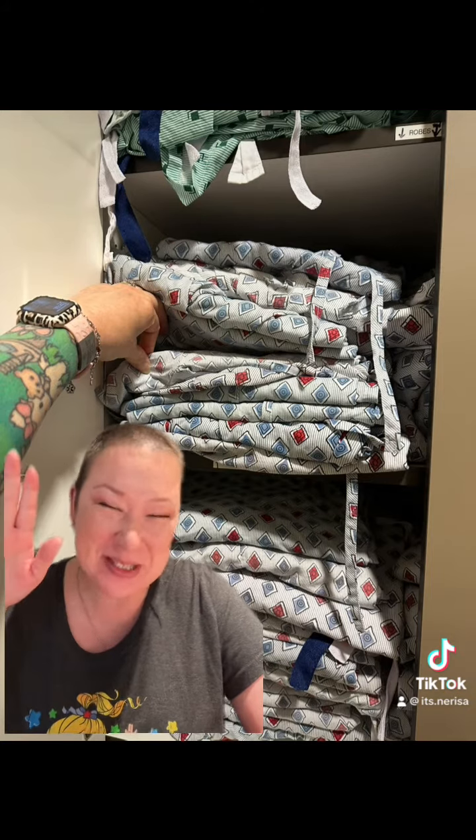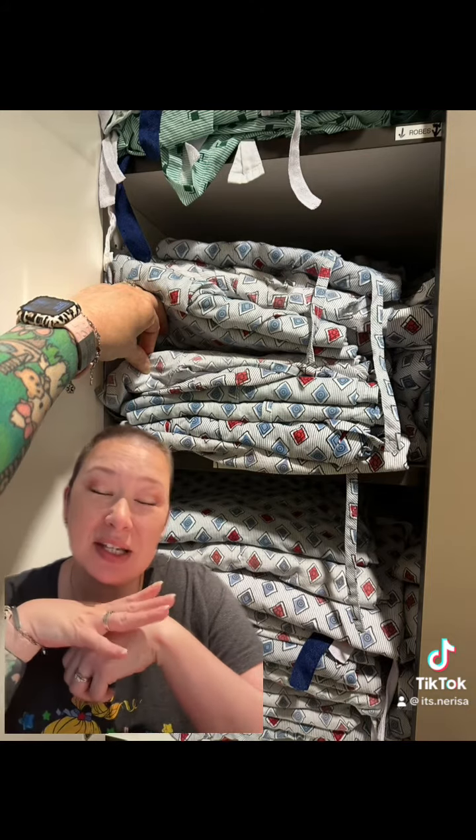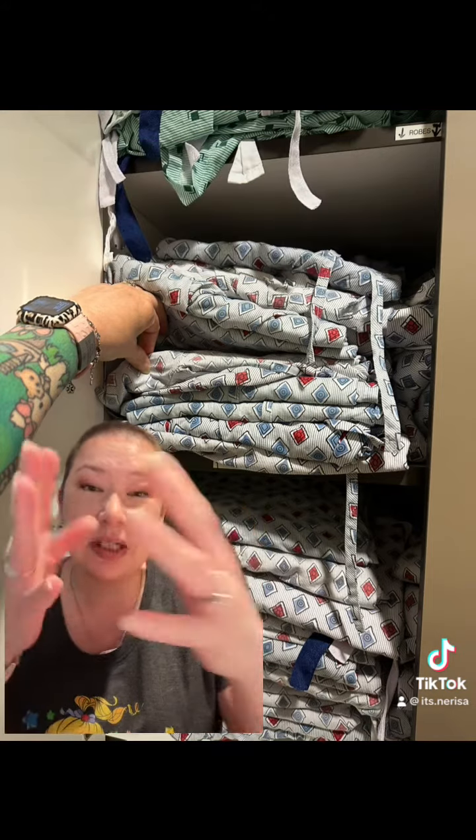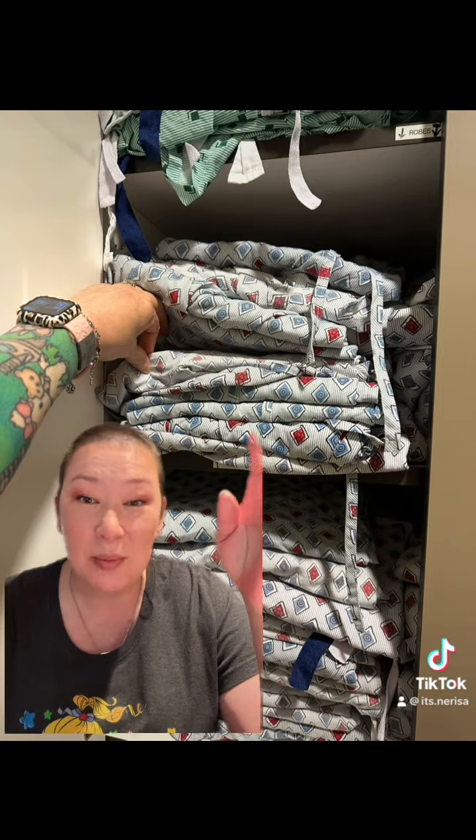What up breasties? It's your girl Nerissa and I am back with another super random tip at my cancer center in the radiation department. By the fitting rooms there are cabinets and you just help yourself to a gown. I've always just grabbed the top one, changed, and gone to sit in the fitting room.